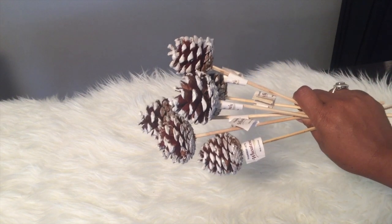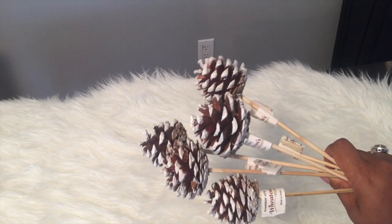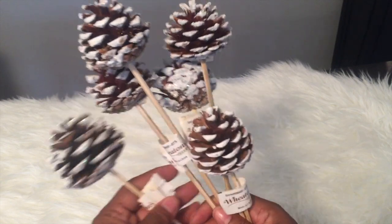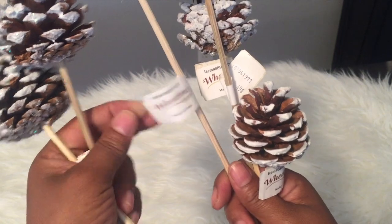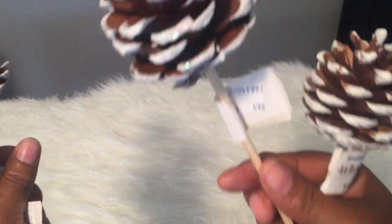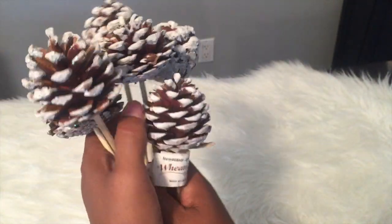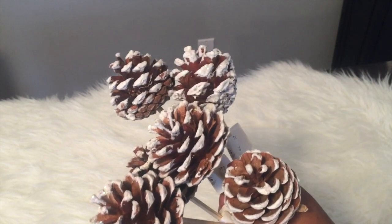I also got these pine cone picks — brand new, still have the tags on them. They had six of them and I picked up all of them. They're from a company called Wheaton's. I thought these were really cute and got them for 49 cents each. Salvation Army, I'm not mad at you for being early with your Christmas stuff because guess who benefits — me!